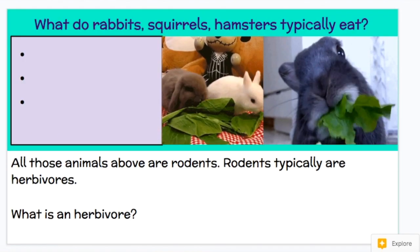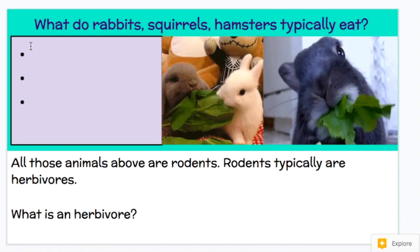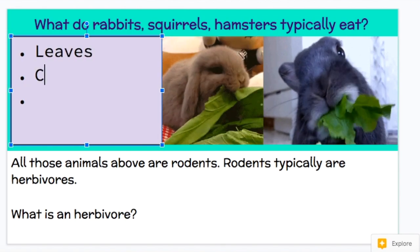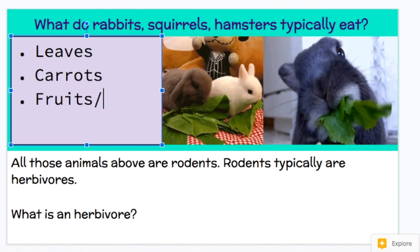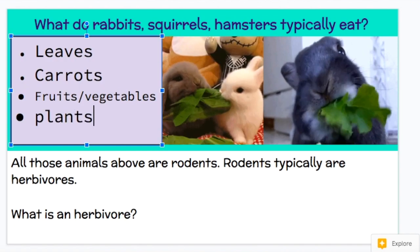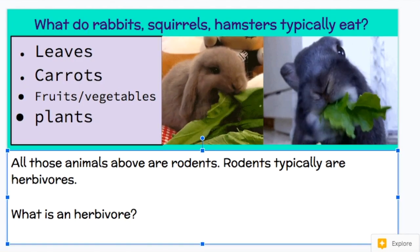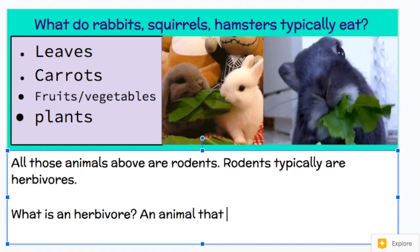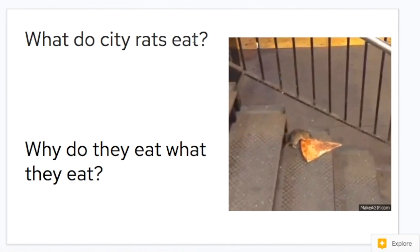Your next slide for homework: what do rabbits, squirrels, and hamsters and other rodents typically eat? Things like leaves, maybe carrots, maybe other fruits and vegetables. The shorter answer is plants. All of the animals above are rodents, and rodents are typically herbivores. An herbivore is an animal that only eats plants.